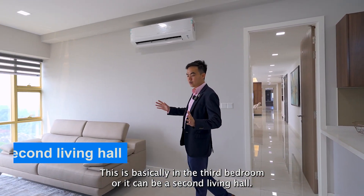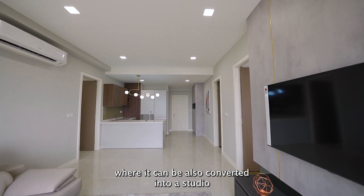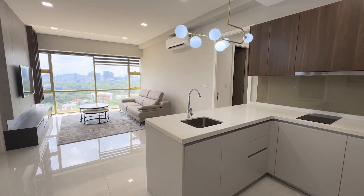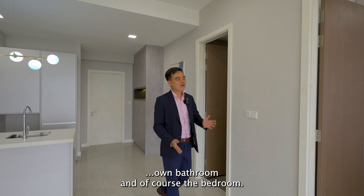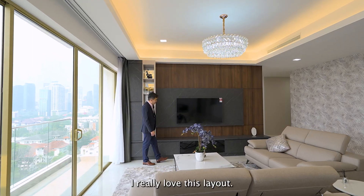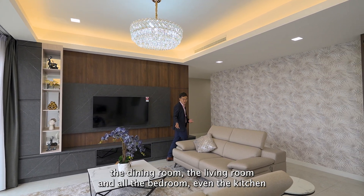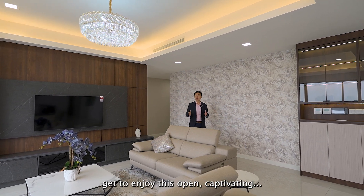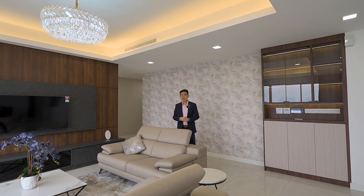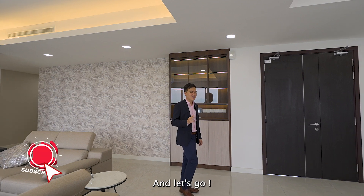This is basically the third bedroom or it can be a second living hall. This particular area has big potential — it can also be converted into a studio with its own living hall, kitchen, full bathroom, and bedroom. Basically, this unit is very versatile. I really love this layout. Every room — the dining room, the living room, all the bedrooms, even the kitchen — gets to enjoy the open, captivating view of the U-Thant area and the Royal Selangor Golf Course. Before we explore the other layout, do hit the thumbs up. Let's go!